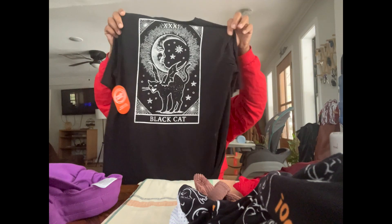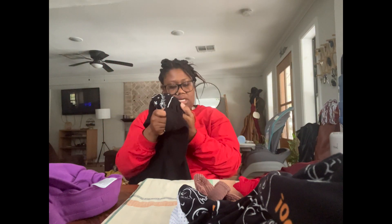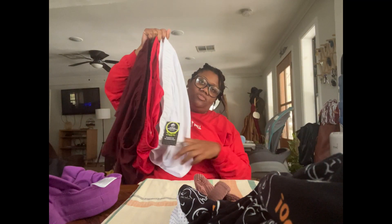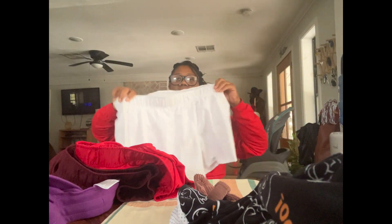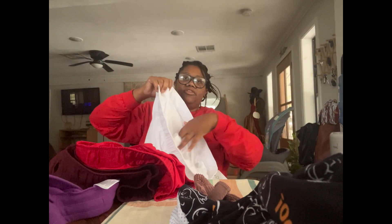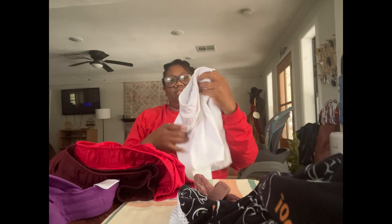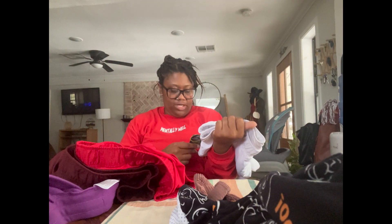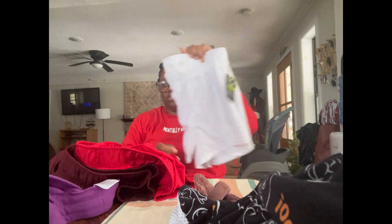I also got this cute shirt that just says 'Spooky' and has a cat on the back — I paid a dollar for it, originally $6.48. Then I got not one, not two, but three pairs of shorts. They're like a dupe of something, they have pockets and an inner underwear liner. Regularly $10.98, I got them on sale for three dollars each.